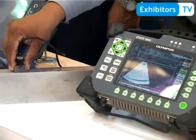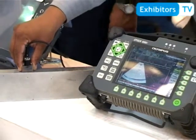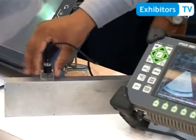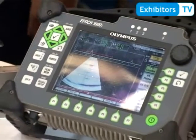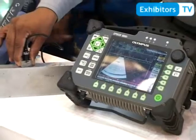As I move on the defect, you find a signal which is displayed on the A-scan along with the sectorial scan. Further, I move it on the second defect and you can see another signal.